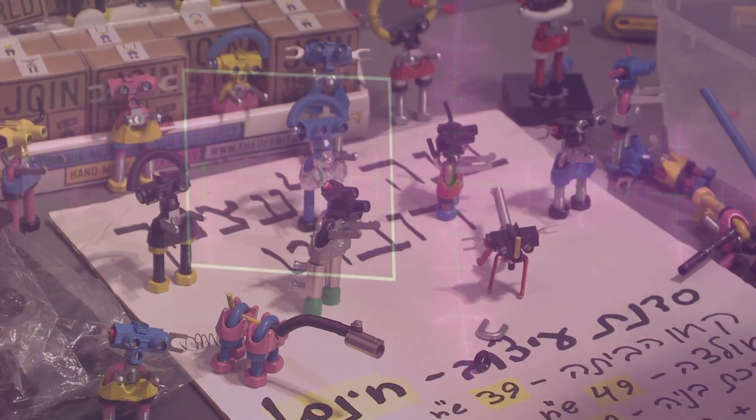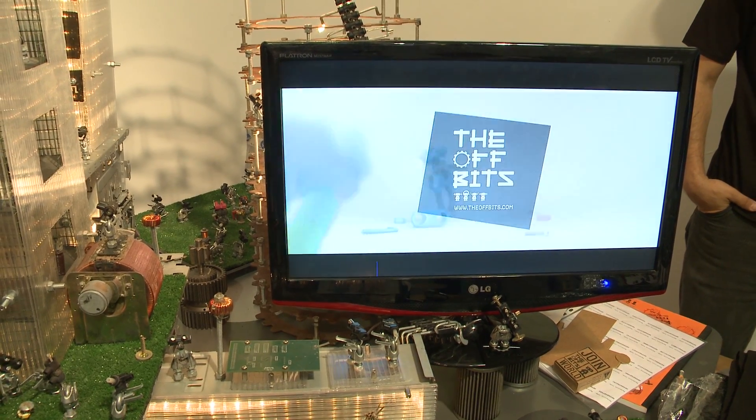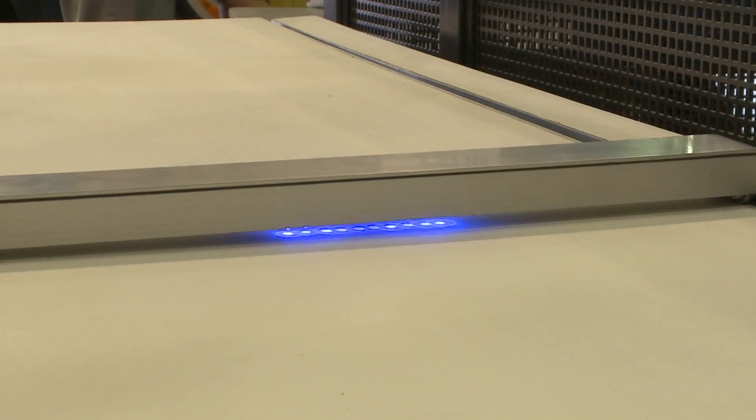We bought a dinosaur — that'll be our first project at home, a flying dinosaur that will string up in the kids' room. And they had a good ride on some robots and they're having a great time.